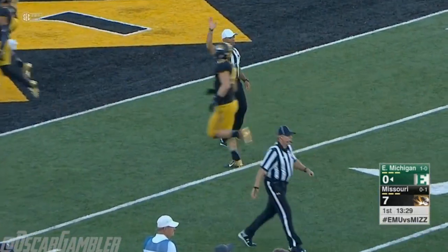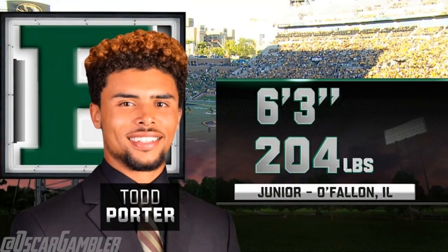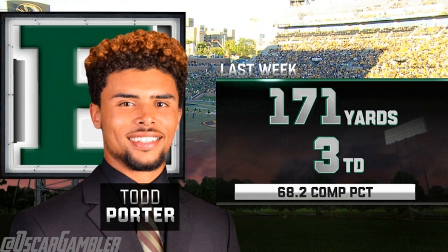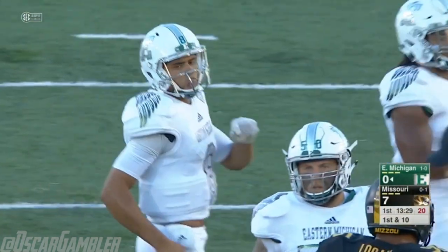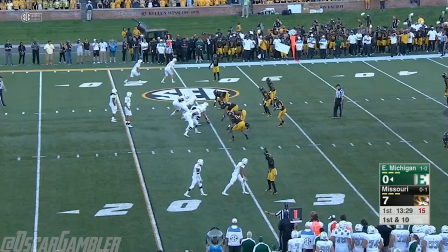Brogan Roback suspended on August 23rd for conduct detrimental to the team — an indefinite suspension — which has given Todd Porter the backup a chance to start. He did a great job last week in the opener. I thought he showed great poise and command of the offense — he heated up as the game went on, started throwing the ball down the field and had success. They ran up 61 points. Three touchdown passes, one pick, 15 of 22 for 171 yards against Mississippi Valley State.